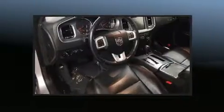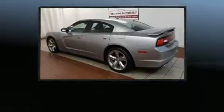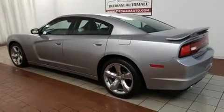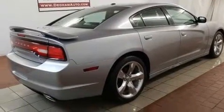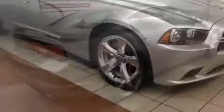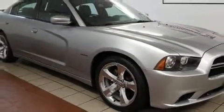Dodge ensures the safety and security of its passengers with equipment such as dual front impact airbags, front side impact airbags, traction control, brake assist, anti-whiplash front head restraint, a panic alarm, and four-wheel disc brakes with ABS. With electronic stability control supplementing mechanical systems, you'll maintain precise command of the roadway.